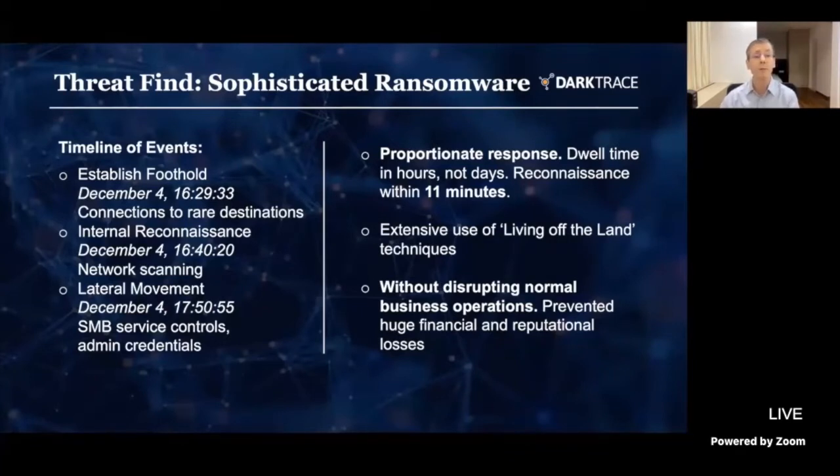From there, they moved laterally — jumped from machine to machine — and took action to create new services. We saw some unusual administrator logins, those credentials being used on servers that didn't look normal according to the pattern of life we were tracking.